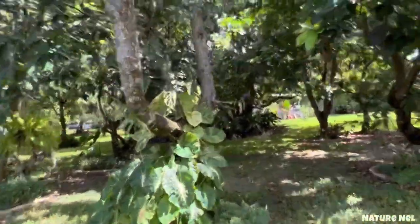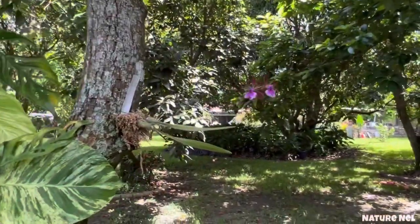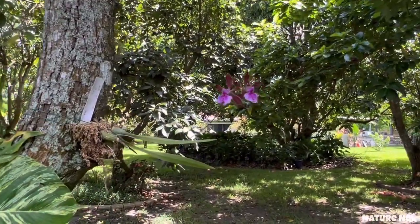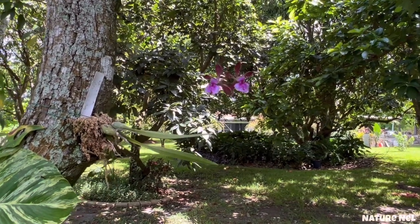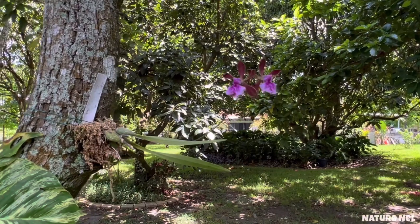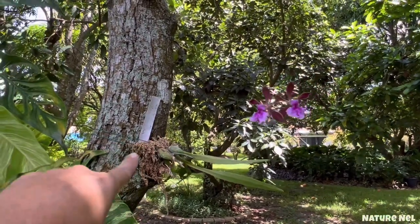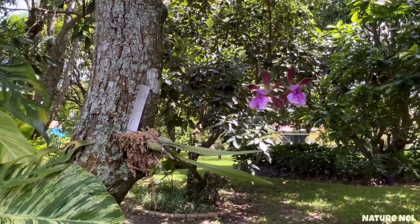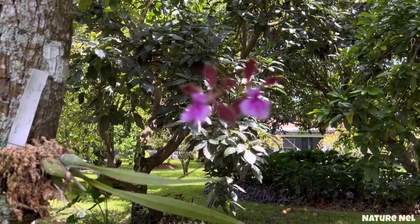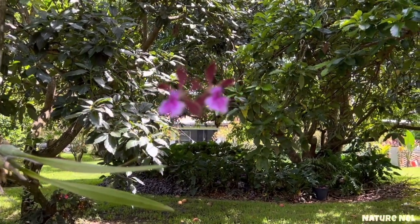Now I want to show you this beauty here that was dying on me. I gave it one last chance — once I see there's hardly anything left I put them on a tree, and look what she did. She came back. I put a bed of sphagnum moss, stuck her on there, and I feed her every week with 20-20-20 at half a teaspoon per gallon.